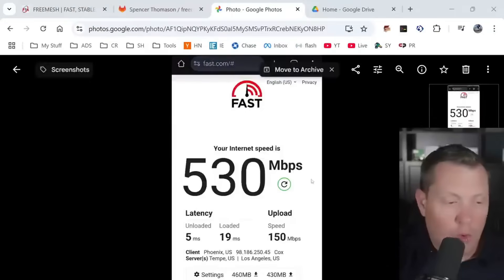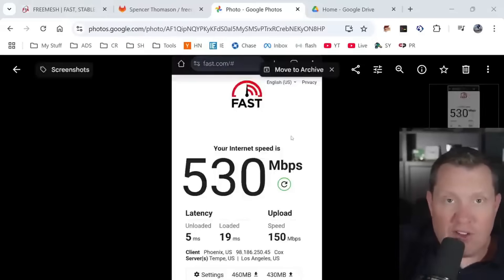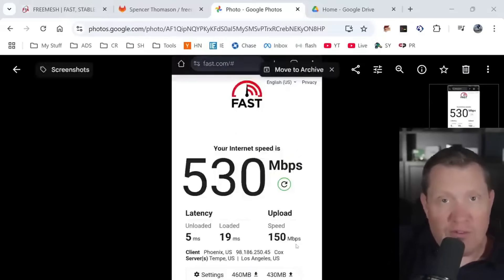Let's take a look at my speed test — I took a screenshot so you could see, and this was true when I had the system connected. My internet is 500 megabits per second and 150 megabits upload.